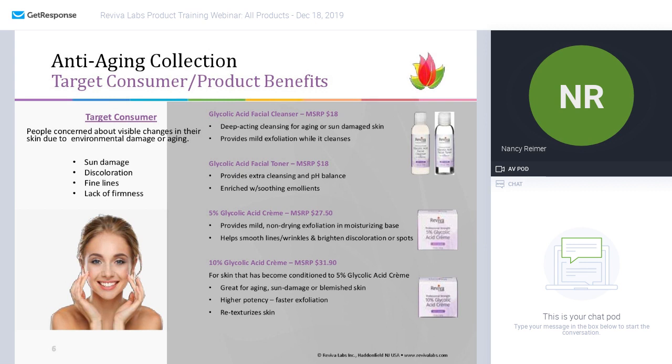The 5% glycolic acid cream is terrific because it provides just a mild, non-drying exfoliation in a very moisturizing base. Glycolic acid is going to loosen the skin cells that are ready to go, help provide a smoother, more line-free surface, and will also eventually brighten dark discoloration or brown spots. I would highly recommend using the 5% before leaping over to the 10%.